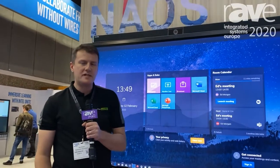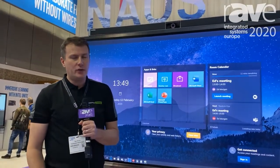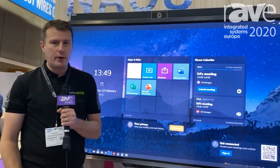I'm Paul Brown, CEO of DisplayNote Technologies, here on our partner stand at Newline, showing Newline Launch Control powered by DisplayNote.